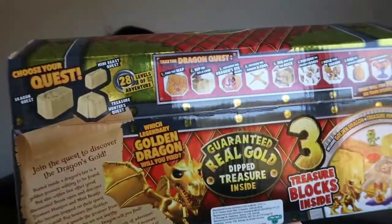The next gift also ties into the digging and treasure hunting theme — Treasure X Dragon's Gold. He normally just gets the single packs but hasn't had this set before. I believe there's a two-set in here. It's similar to the single packs but more of it. It says ages five and plus, so it's suitable for Christopher or any child older than five.